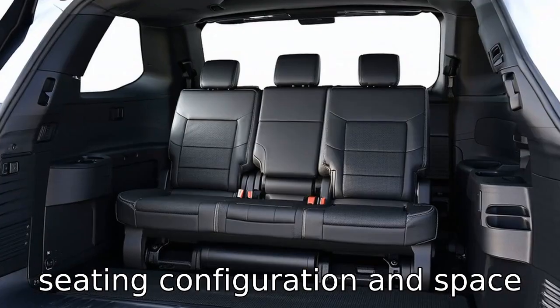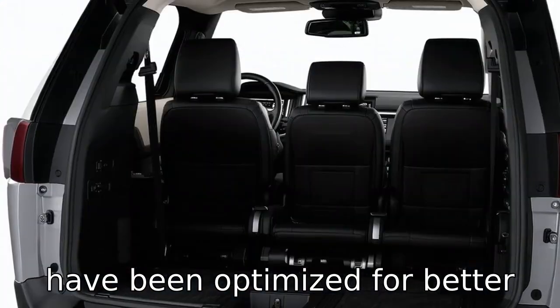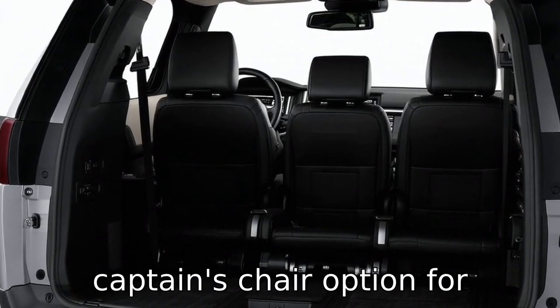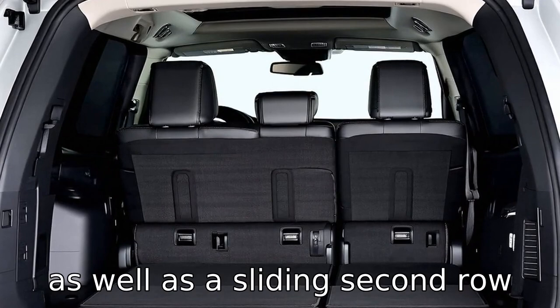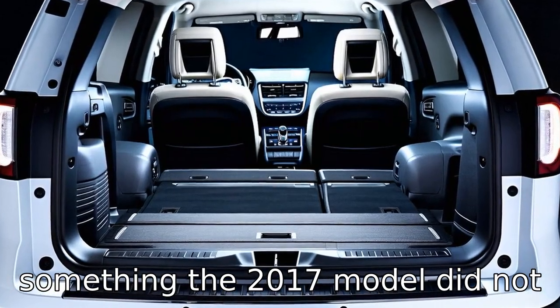Difference 6: the seating configuration and space utilization in the 2020 Explorer have been optimized for better comfort and flexibility. The new model offers a second-row captain's chair option for improved access to the third row, as well as a sliding second row for additional legroom, something the 2017 model did not feature.